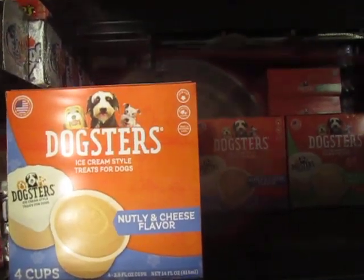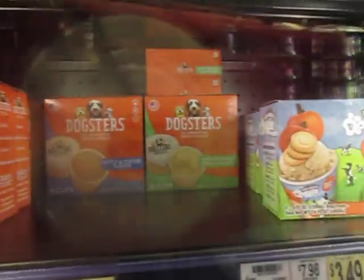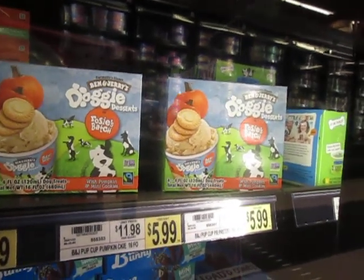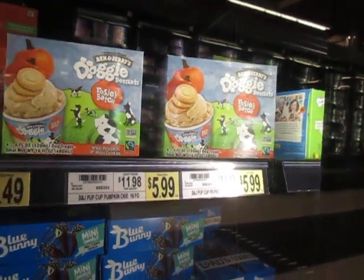Just so you don't accuse me of lying, these are ice cream treats for your dog. Ben and Jerry's Doggy Dessert, $6.00.